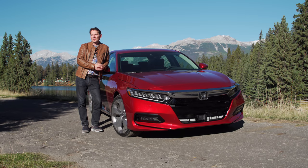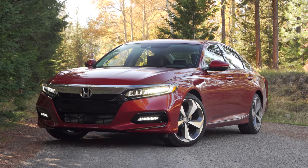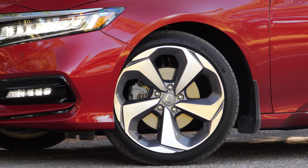You get standard LED low beams and halogen high beams, though the top Touring trim gives you LED low and high beams. Around the back you get standard LED cluster lamps.